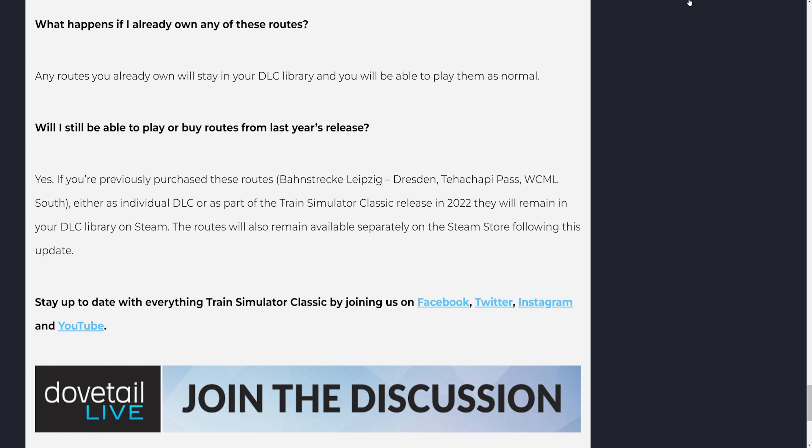Stay up to date with everything Train Simulator Classic by joining us on Facebook, Twitter, Instagram, and YouTube.